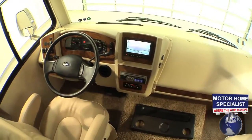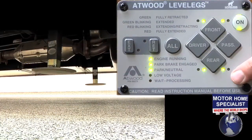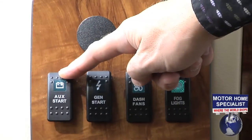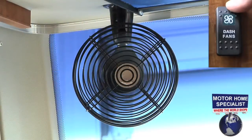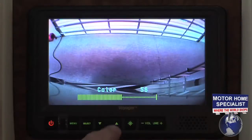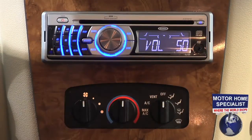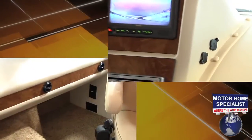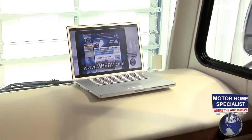I think you'll really like what you see once you get behind the wheel. Features include controls for the automatic coach leveling system, an auxiliary start button, the generator remote, dash fans, fog lights, a color backup monitor, an AM/FM stereo with CD player, cab AC and heat, plenty of 12 volt and 110 outlets, as well as a phone jack — making the dash another great place to set up your laptop.